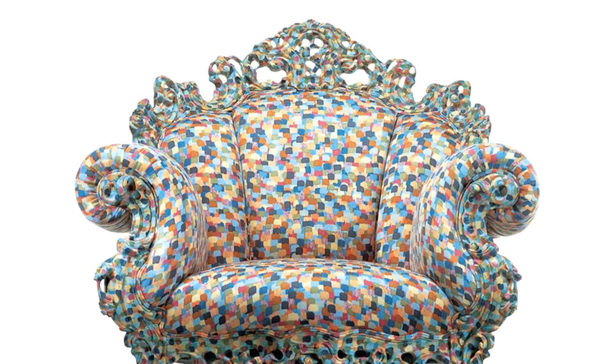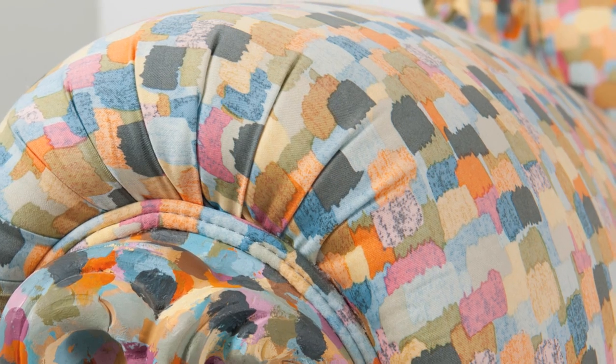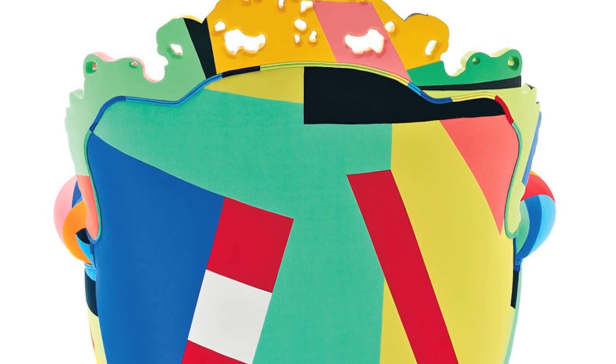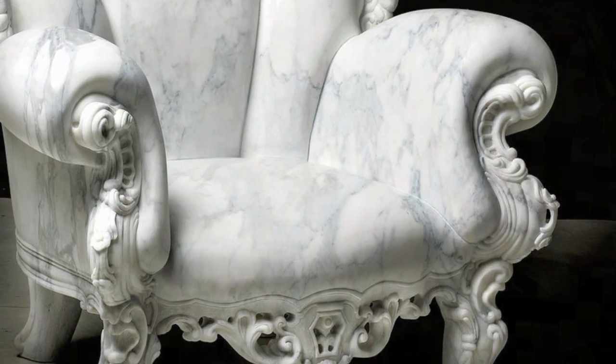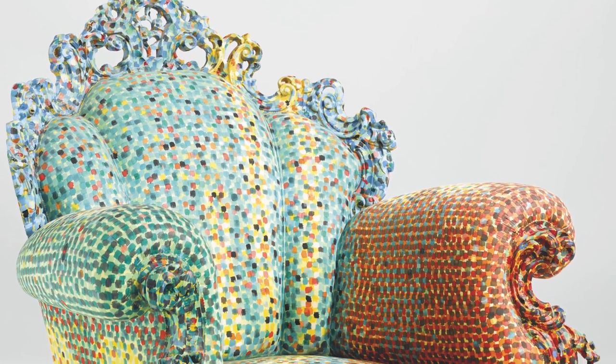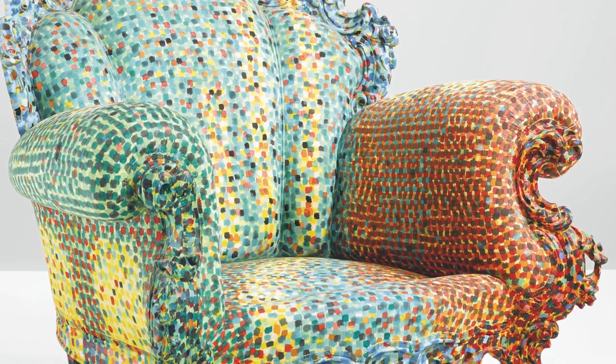Since 1994, Cappellini has produced versions of the Proust chair made with a printed cotton fabric. It has also been seen in ceramics, in plastic laminate, in mosaics, and recently in marble. I like the Proust chair — I think it's one of the most exciting objects produced in the 20th century.